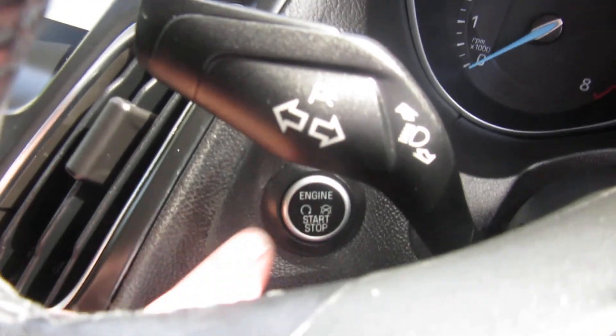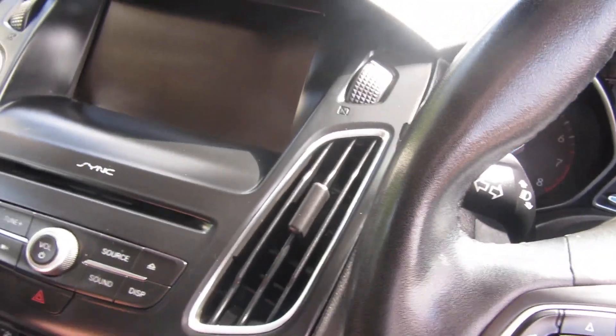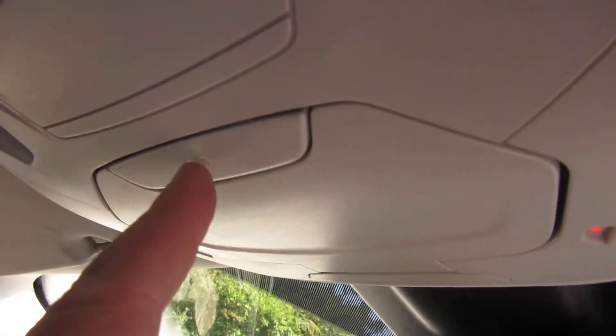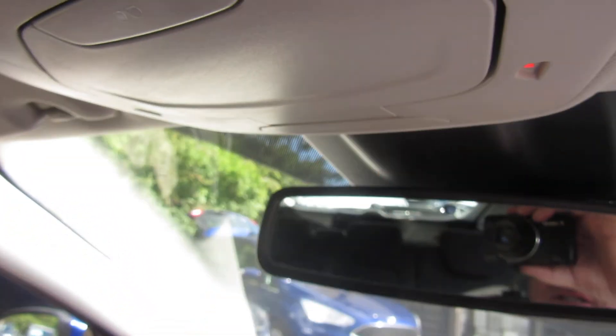It's a stop/push-start engine — so it recognises you've got the keys in your pocket, you can just get in and push to start it up. And up by the mirror you've got the sunglasses holder as well.